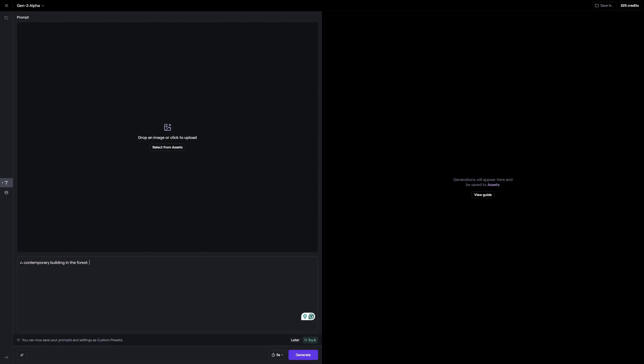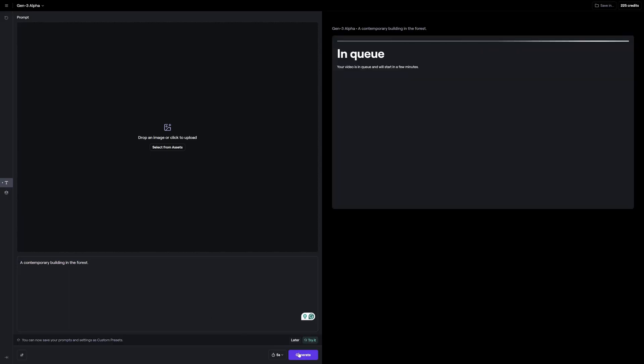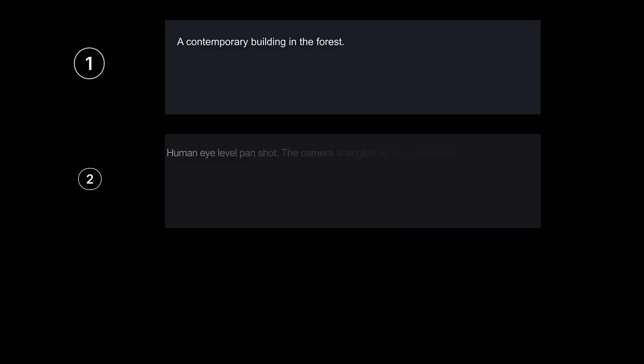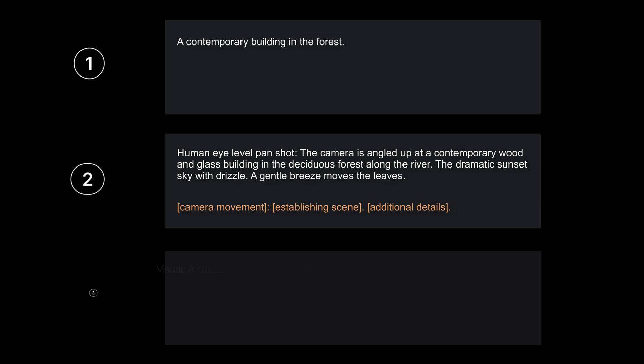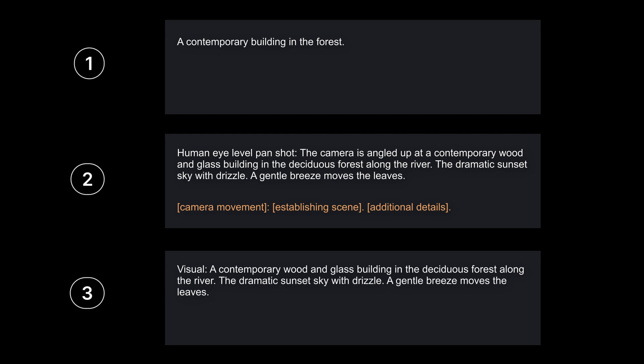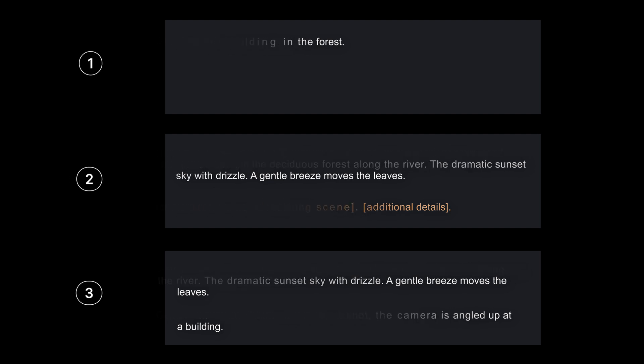There is a difference in how we type the prompt — the more detailed it is, the better and more accurate the results are. I tested three versions based on what I read on their website. The first prompt is very simple. The second follows the structure from their website: camera movement, establishing scene, additional details. The last test divides the visual description and camera motion description into separate parts. Let's compare the results.